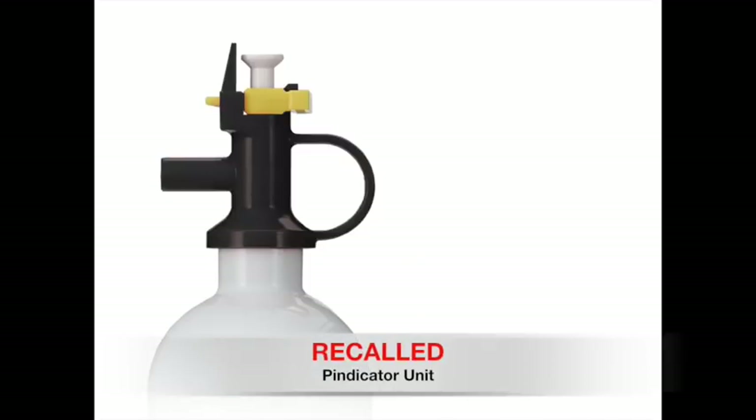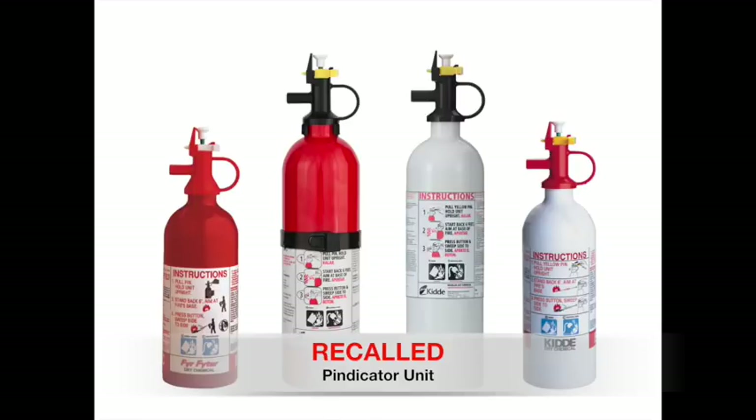The other type of affected extinguisher is the push button pin indicator design. These extinguishers have push buttons, a T-shaped pull pin, and a loop handle. These units come in two sizes and are either red or white.